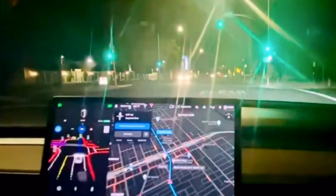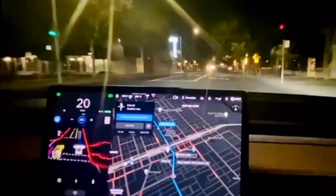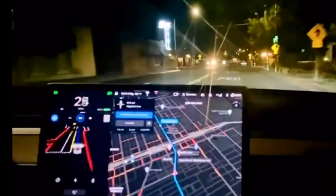Here's a light turning green and it proceeds through the intersection by itself — no car in front of us, no input needed.